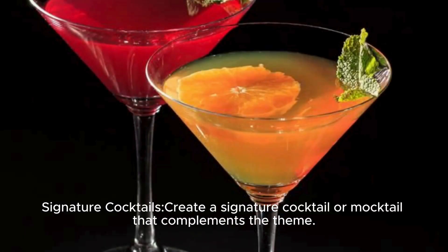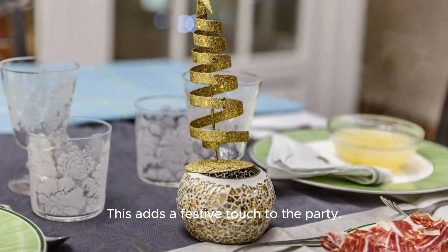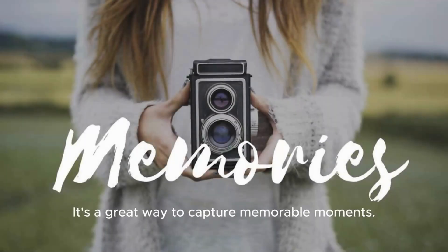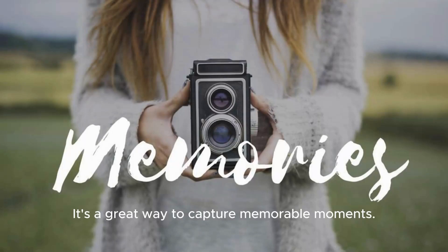Signature cocktails: Create a signature cocktail or mocktail that complements the theme — this adds a festive touch to the party. Set up a photobooth with cooking-related props; it's a great way to capture memorable moments.